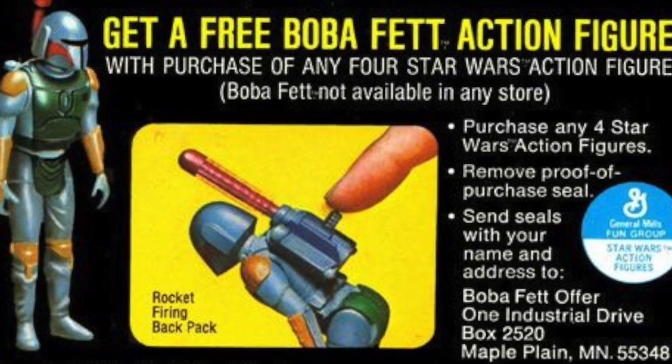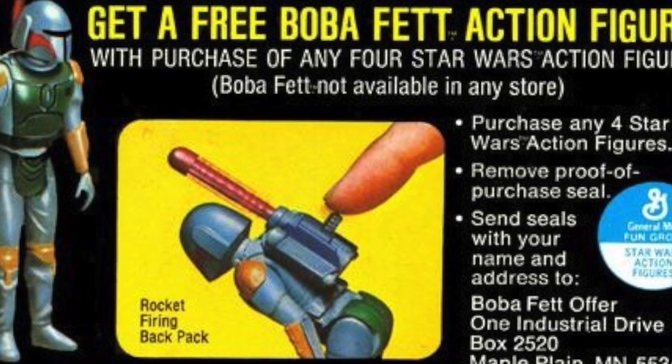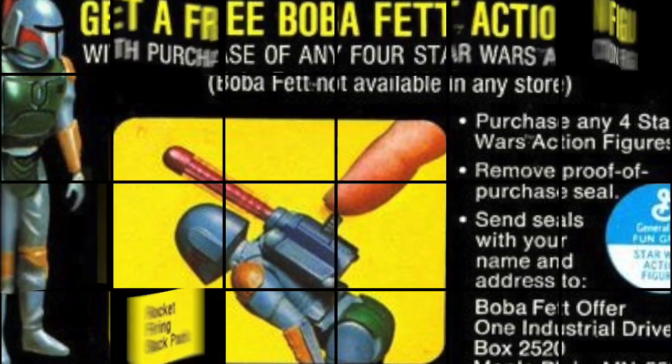You're probably familiar with this figure from pop culture: the missile-firing Boba Fett that was offered as a free mail-in promotion.